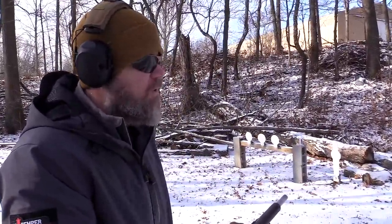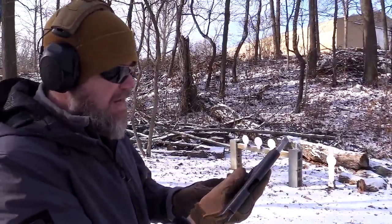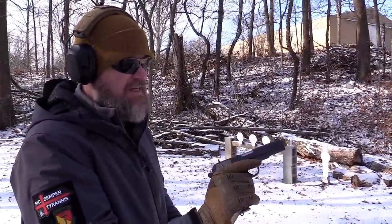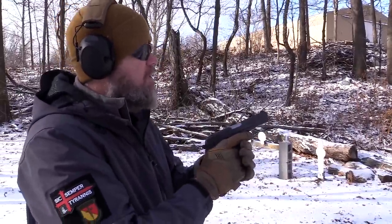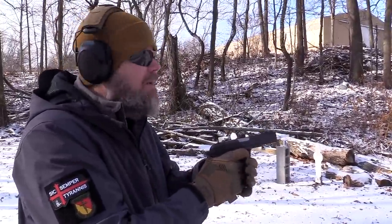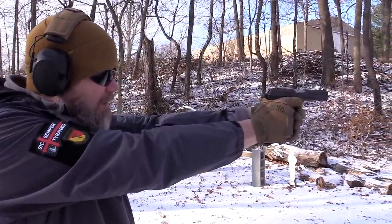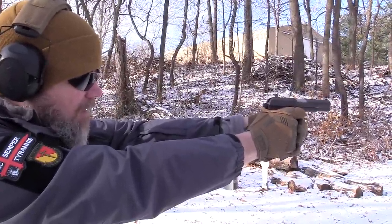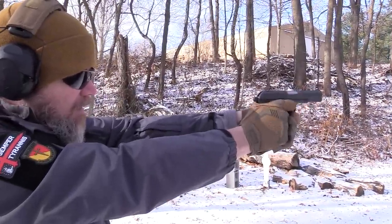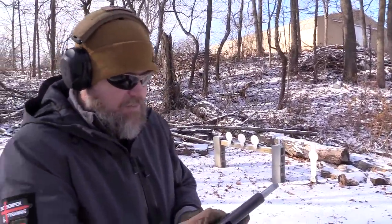Such a controllable handgun for such a powerful cartridge. Keep in mind this Winchester ammunition is shooting an 85-grain bullet at about 1,645 feet per second as claimed — I don't have a chronograph out here because it's too stinking cold. Man, it's a little hot rod. What a beauty.